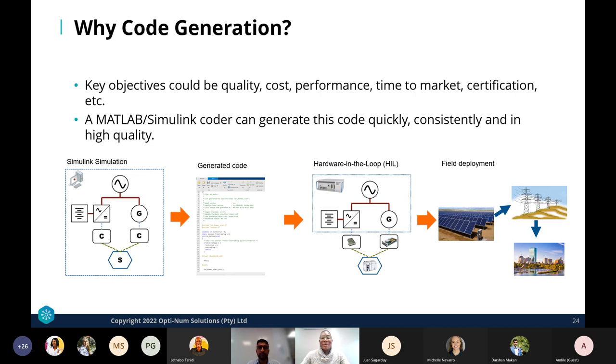With code generation, we can produce code meeting key objectives such as quality, cost, performance, time to market, and certification. MATLAB Simulink Coder can generate this code quickly, consistently, and in high quality. This means we can move from desktop simulation to hardware-in-the-loop testing and then deploy to the field once satisfied. Through model-based design on Simulink, you can simulate designs without the need for real prototyping, and code generation is a key element to real-time testing.